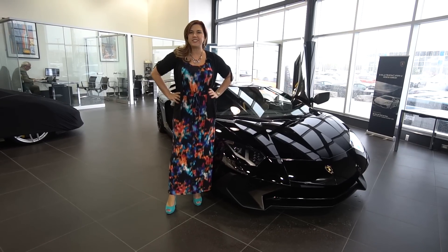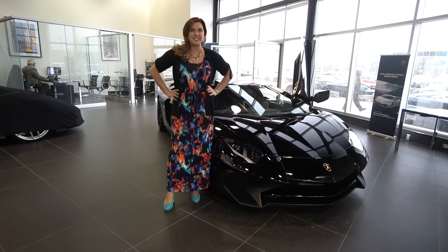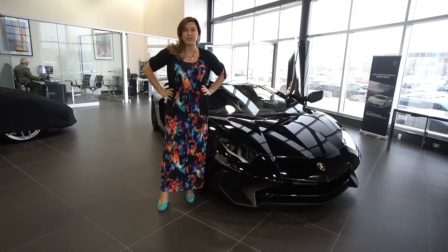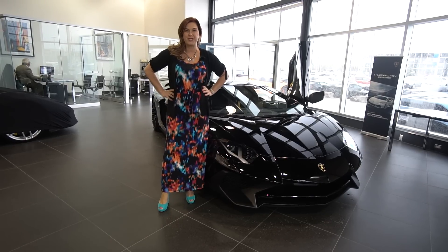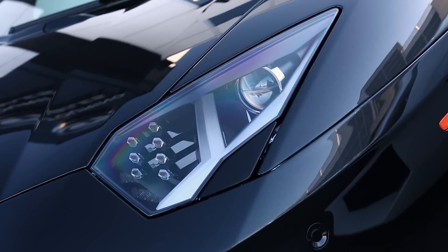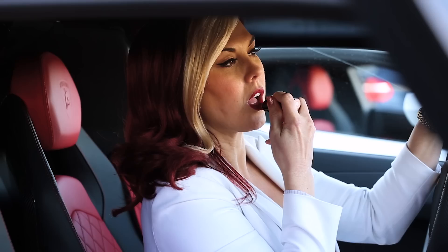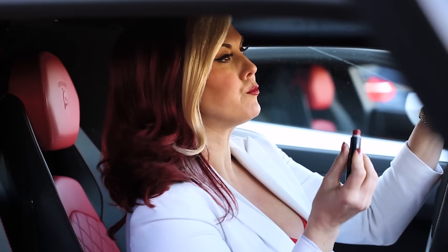Hi everyone, I'm getting ready to deliver this amazing 2017 Lamborghini Aventador LP750-4 Super Veloce Roadster. I'm Heather Valentine, a super luxe entrepreneur and I'm crushing it.